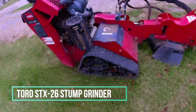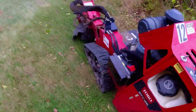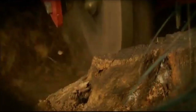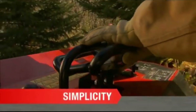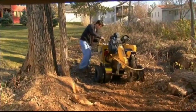Toro STX26 Stump Grinder. The Toro STX26 Stump Grinder is a valuable tool designed for the efficient removal of tree stumps following tree removal. One of its standout features is the wheel-controlled motion system, allowing precise manoeuvring of the device to the desired location. Additionally, the hydraulic cutting head is instrumental in getting the job done quickly and effectively.